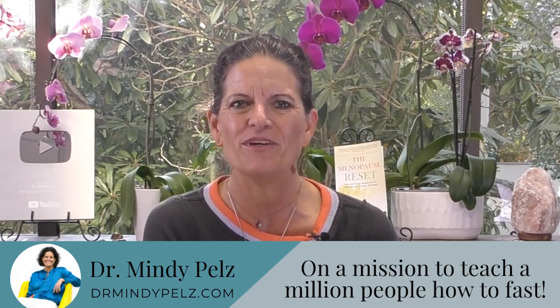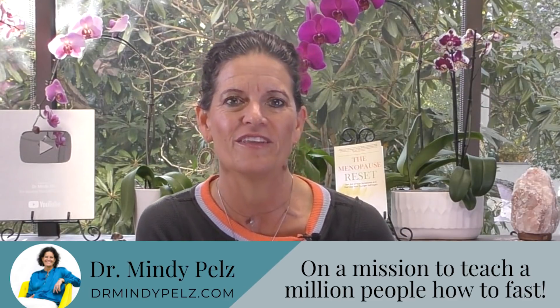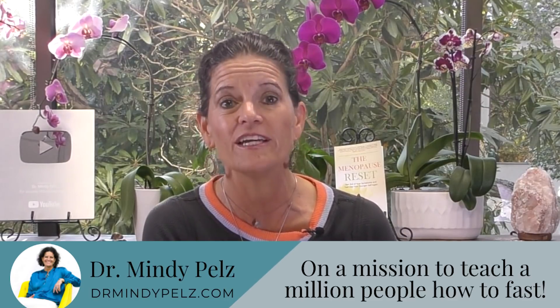Dr. Mindy here, and in this video we're not going to talk about fasting — we're going to talk about sugar, and I'm going to help you figure out which sugar is best to pair with your fast. If you are new to my channel, welcome. I'm a woman on a mission to get a million people fasting. The science is incredibly clear that when we compress our eating window, we become more metabolically healthy. I want to show you how to pair your foods with your fast so that you can metabolically thrive.